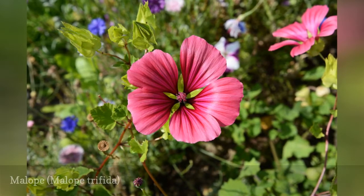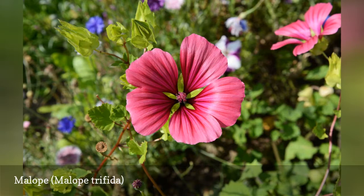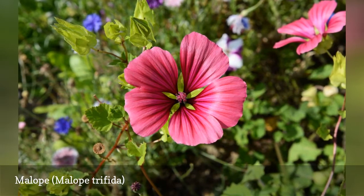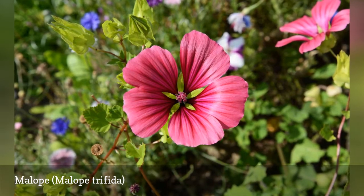Melope is an annual mallow, and the flower resemblance to perennial varieties of mallow is strong. You can direct sow or start some seeds early to transplant after the danger of frost is passed. As a bonus to their beauty, the flowers are edible.